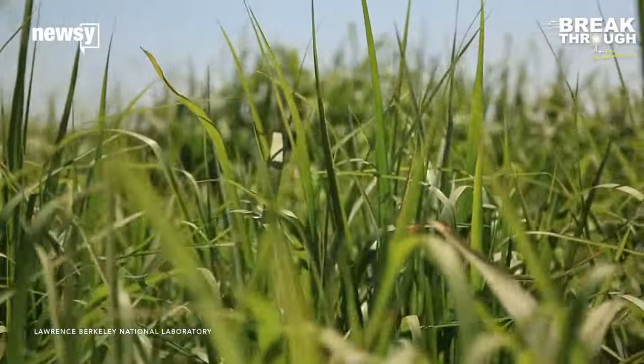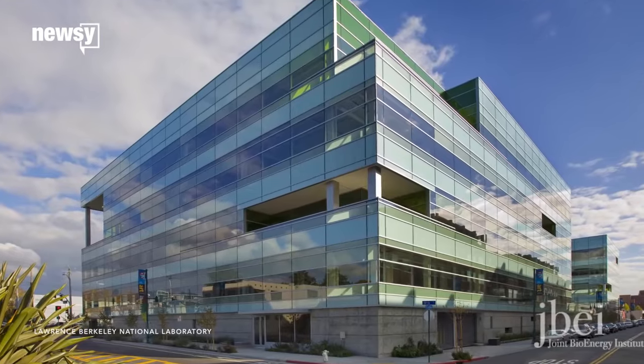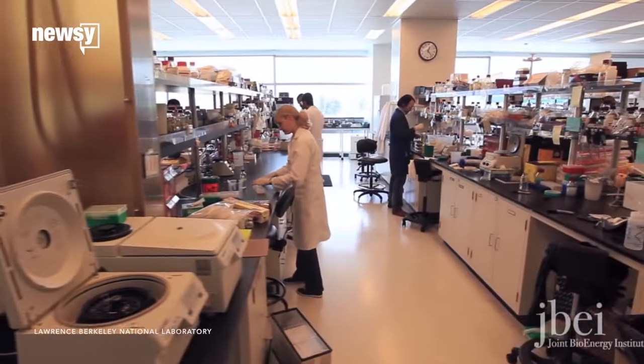New research could make cooking up batches of biofuel as easy as using a crock pot. Researchers at Lawrence Berkeley National Laboratory have condensed a common biofuel manufacturing process down to a single container.